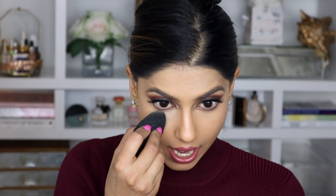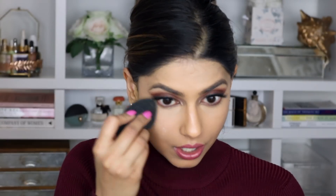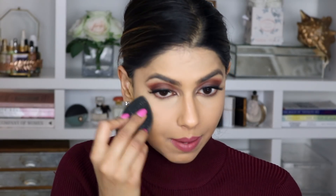To set my concealer in place, I'm actually going to use my MAC x Patrick Star Powder, which I love so much and use literally every single day. There is a little bit of a tint to this powder, but when you apply it to the skin it completely disappears. It's just the best powder to bake with. I'm going to take that on my beauty sponge and apply it directly underneath the eyes to set my makeup.